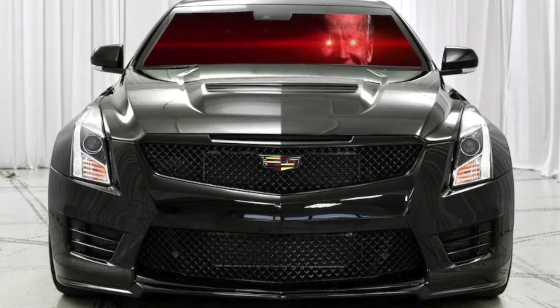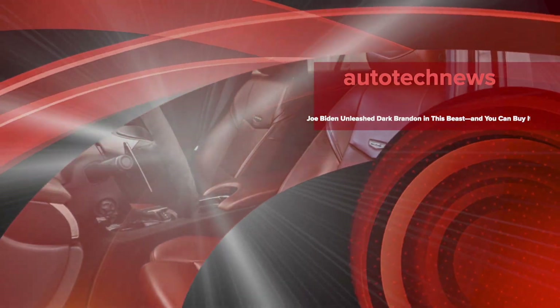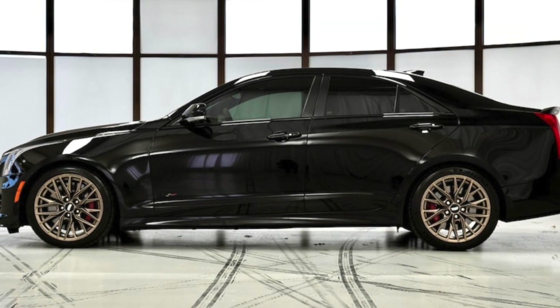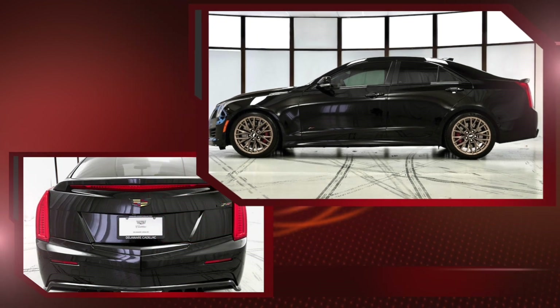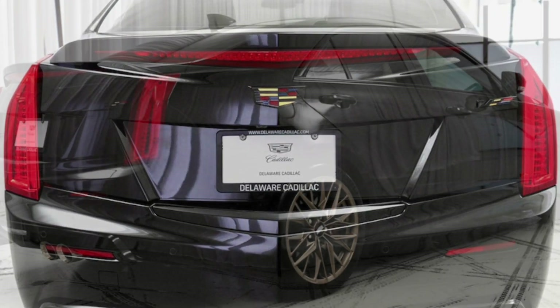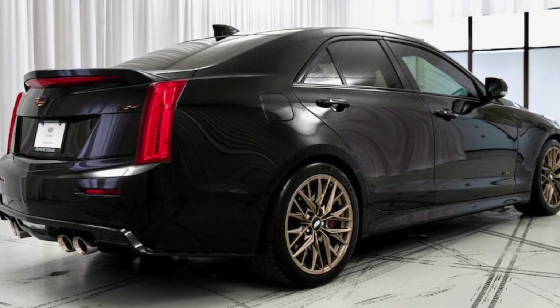This tire and wheel set were installed in March of 2022 according to its service record, so this wasn't done when it was owned by President Biden. The original 18-inch ATS-V wheels are included in the sale too. There's also that unmistakable heat extractor vent rising from the hood to signify that this is no ordinary ATS. As an ATS-V, it is powered by GM's LF4 3.6-liter twin-turbo V6 backed by the 8L90 8-speed automatic. Lift the hood and you'll find a dealer-installed carbon-fiber engine cover on top of this powerful V6 engine.